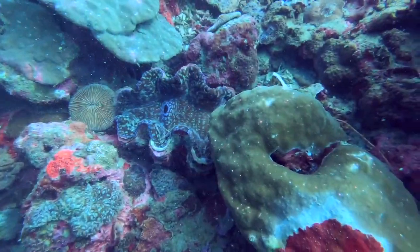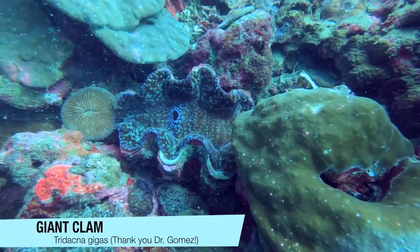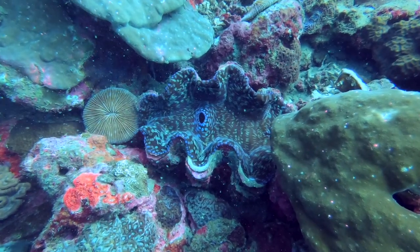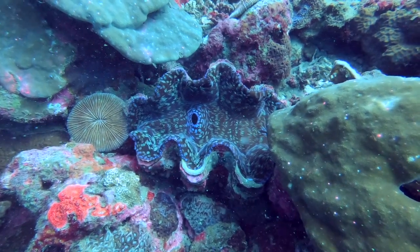In the 1980s, giant clams were declared extinct in the Philippines. Through the conservation efforts of national scientist Dr. Edgardo Gomez, these beautiful creatures are once again thriving in Philippine waters.